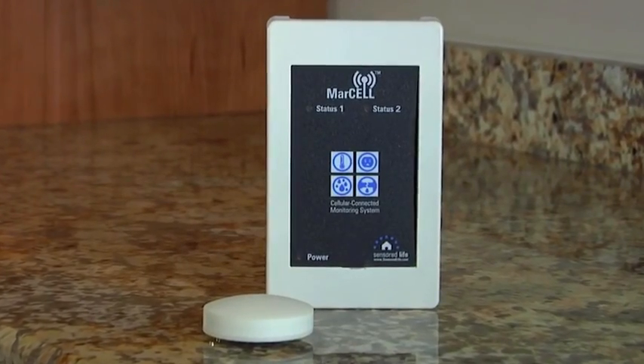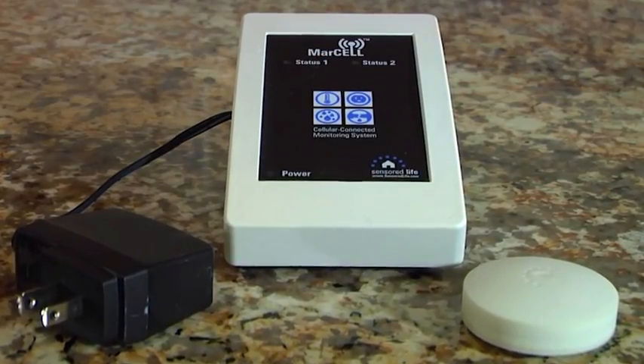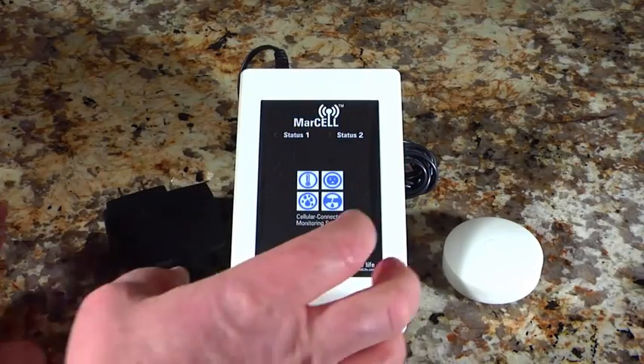Until now! Introducing Marcel from Censored Life — the most full-featured, easiest-to-use, and cost-effective home protection system on the market today.